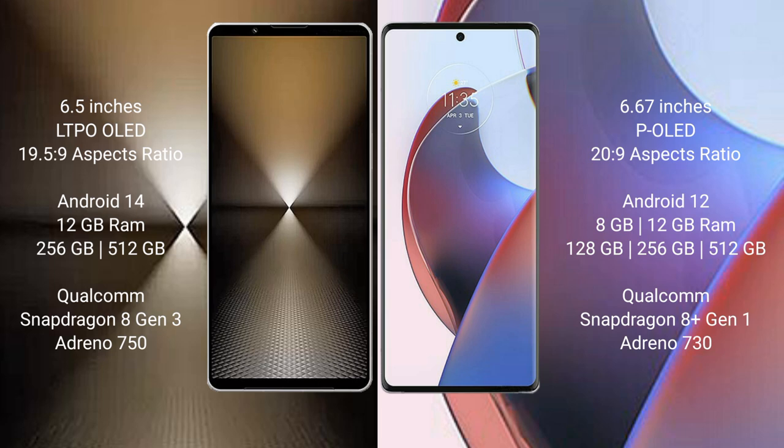Sony Xperia 1 Mark 6 runs on Android 14 operating system. Motorola Edge 30 Ultra runs on Android 12 operating system.